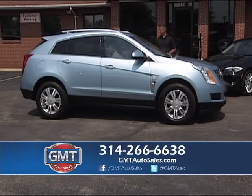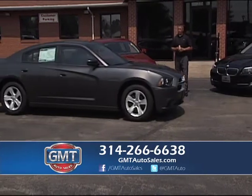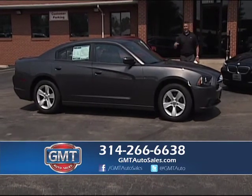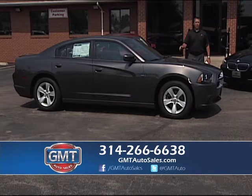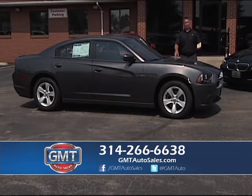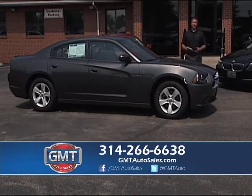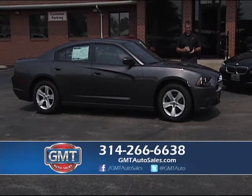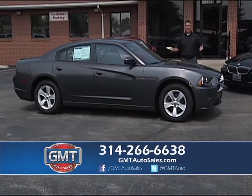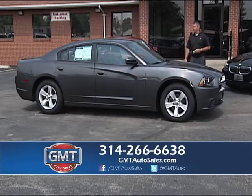Definitely one of my most popular cars — I have 2006 Chargers all the way up to 2014s. I have some Chargers on the lot with less than 10,000 miles. Don't buy new — buy pre-owned. I've got cars on the lot with only 100 miles on them. Whether you want the SE, the RT, or the SRT8, we have them in stock. A lot of dealers keep 30 or 40 cars — GMT Auto Sales has 700 cars and 40 Chargers in stock.